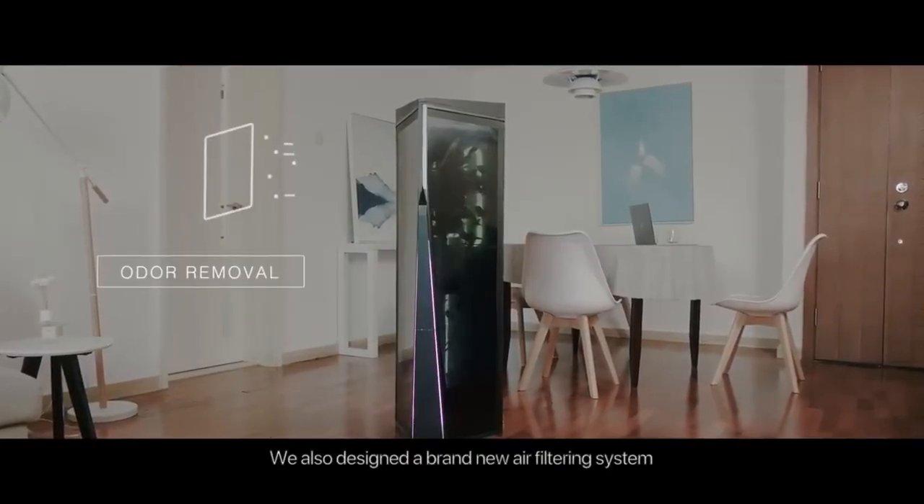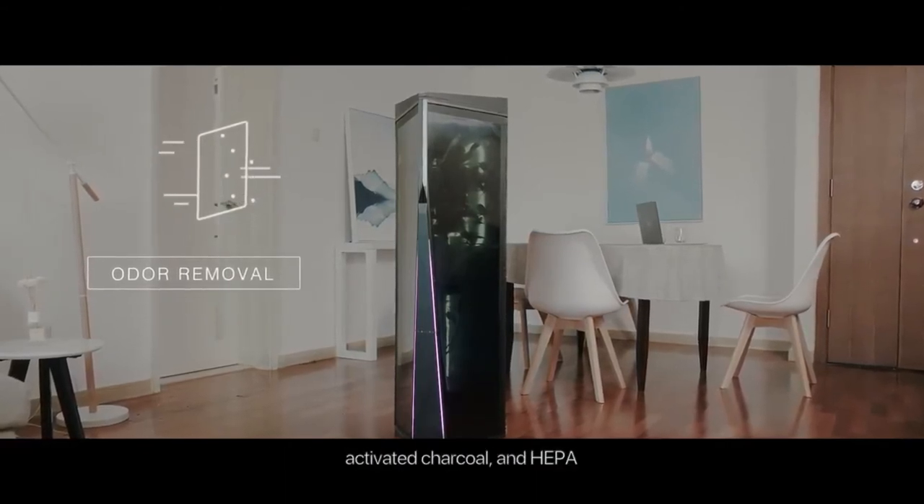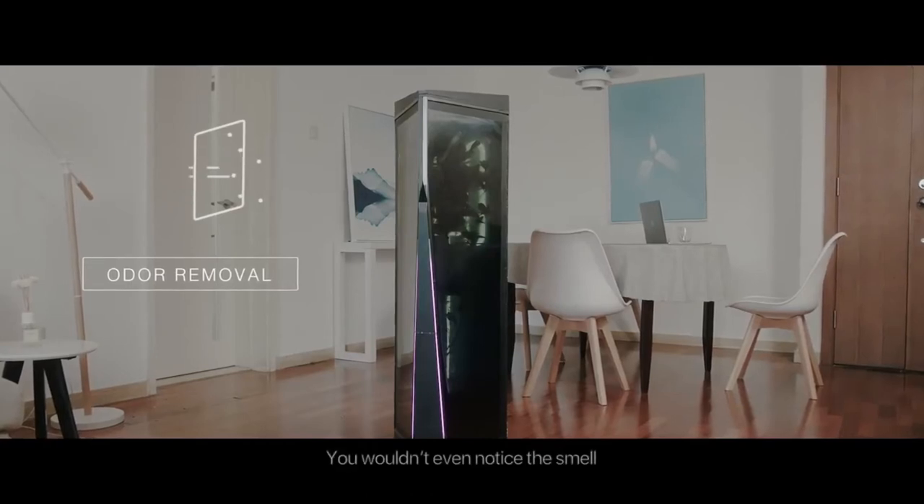If you're a frequent traveler or run a busy schedule, this box will keep your plant alive while you're on the road, but also ensure your space doesn't smell like bud.